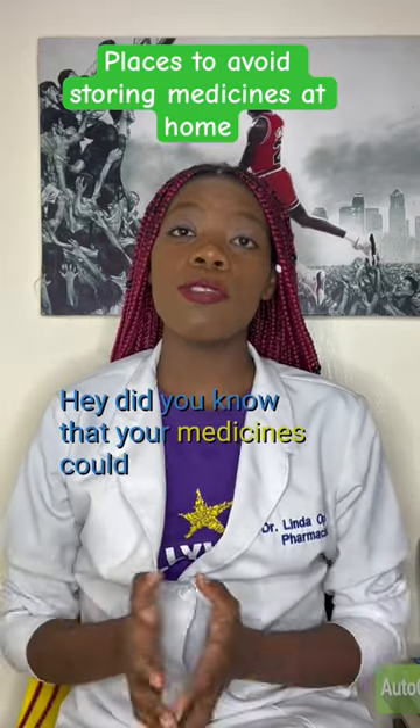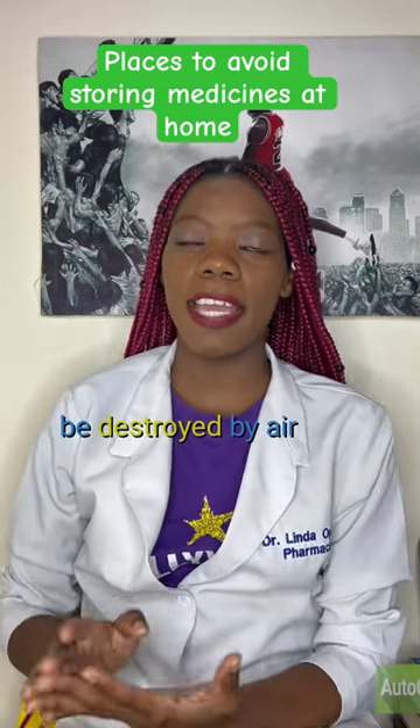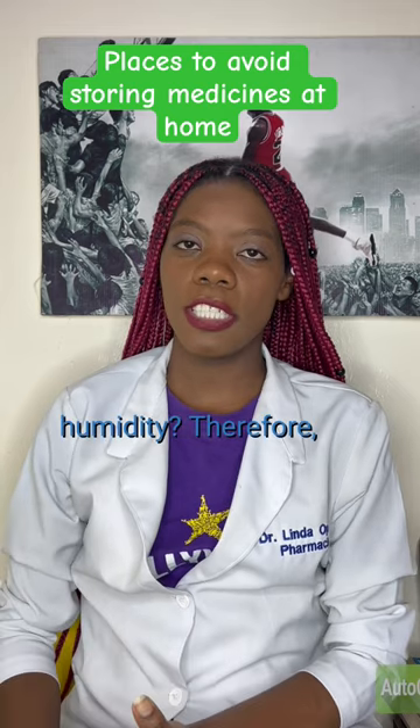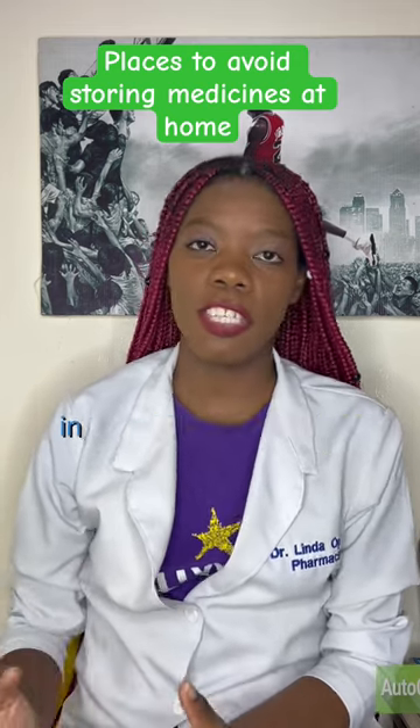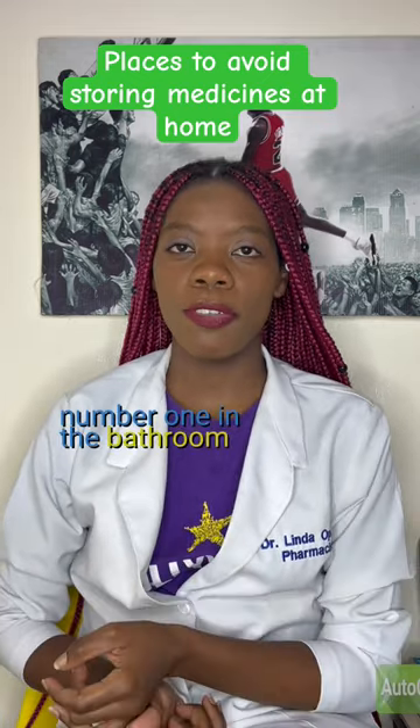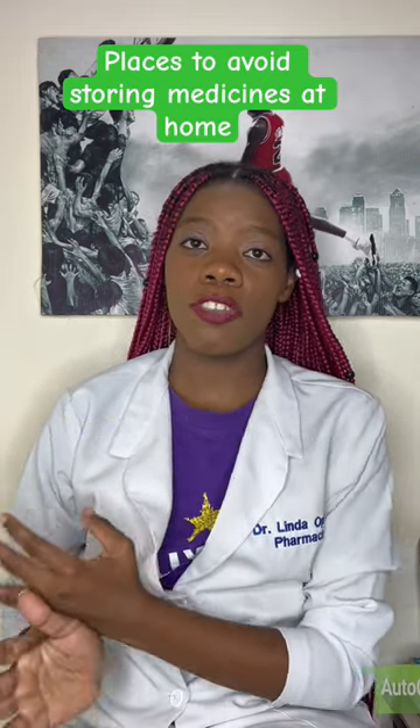Did you know that your medicines could easily be destroyed by air, temperature, and humidity? Therefore, avoid storing your medicines in the following areas in your house. Number one: in the bathroom, because of the heat and the moisture.